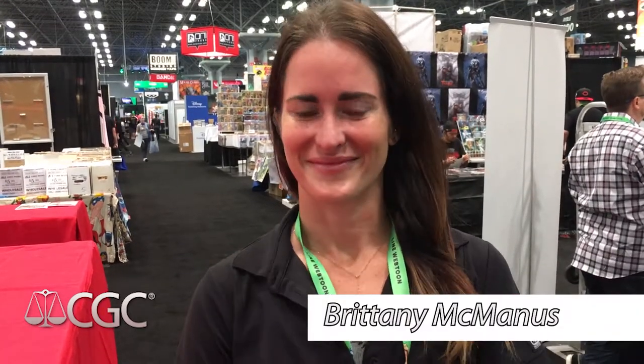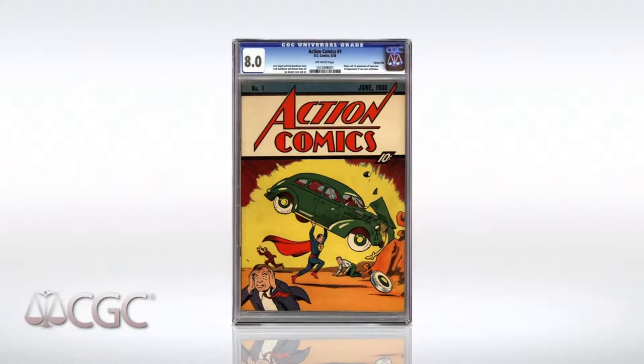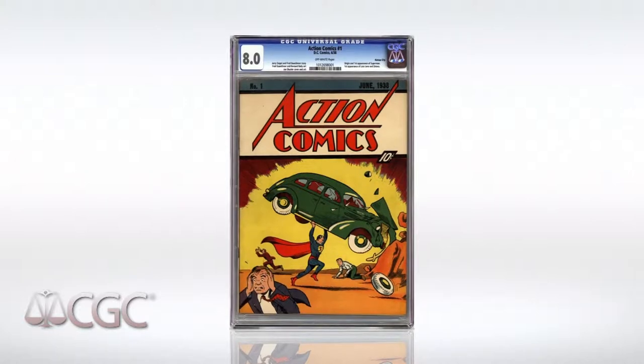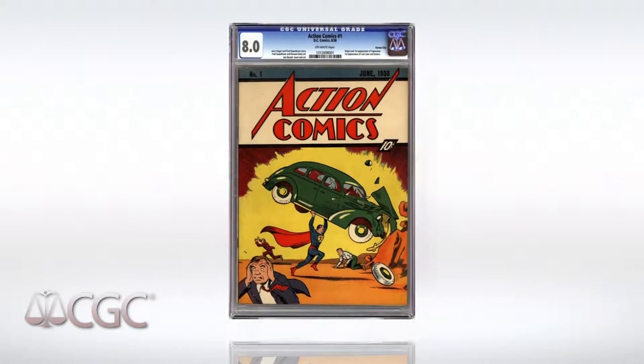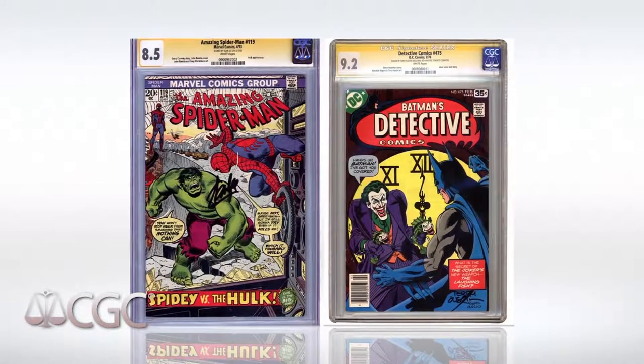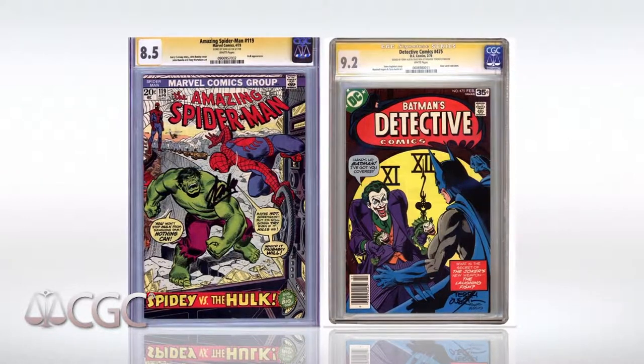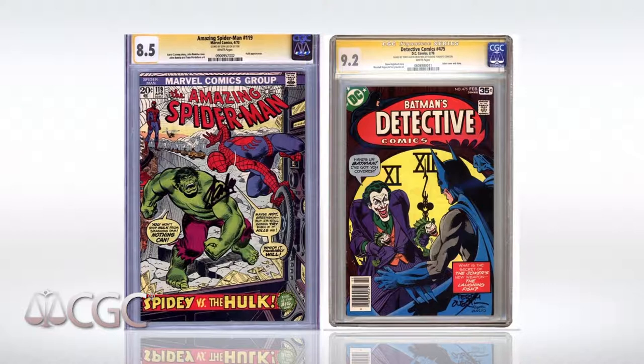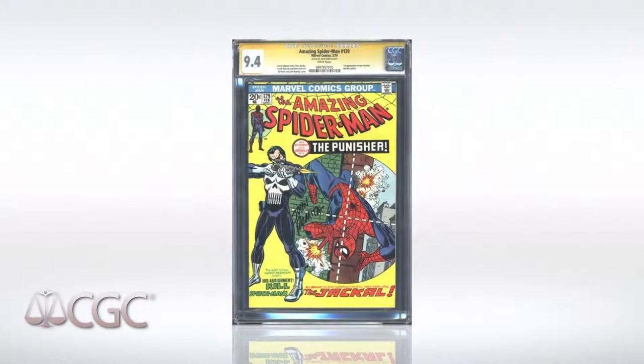We're here with Brittany McManus from CGC. We all know them — they're the gold standard in comics. CGC grades comic books, collectibles, magazines. We grade some lobby cards, some concert posters. We've been in the business for 17 years now, almost 18 soon, and we're the oldest and most reputable grading service in the comic industry.